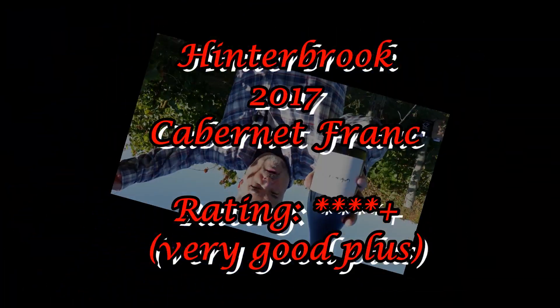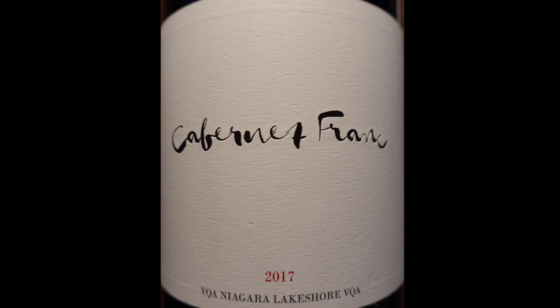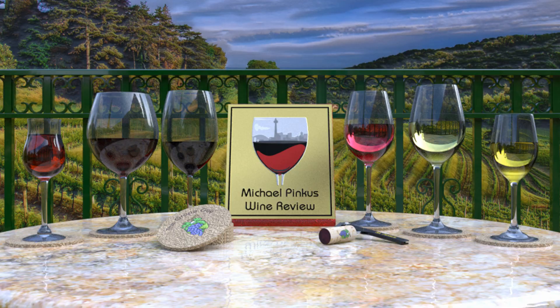And that is the Hinterbrook 2017 Cabernet Franc. I give it four plus stars out of five. And I'm Michael Pincus the Grape Guy for michaelpincuswinerview.com. Join me again next week, we'll look at another great bottle of Ontario wine. Thanks for watching the wine video series.